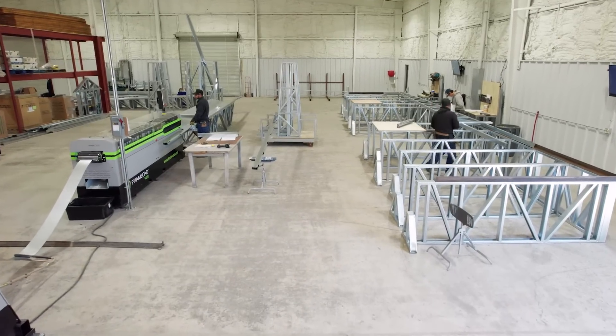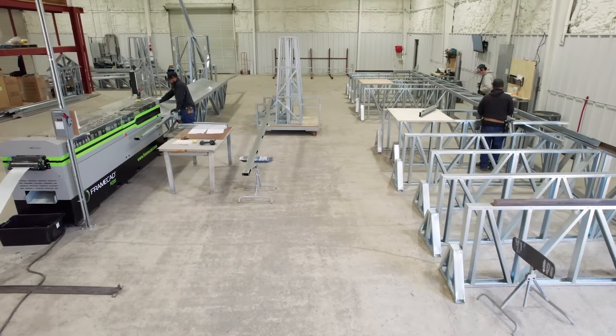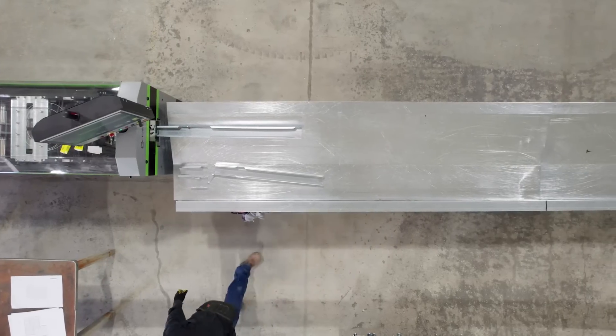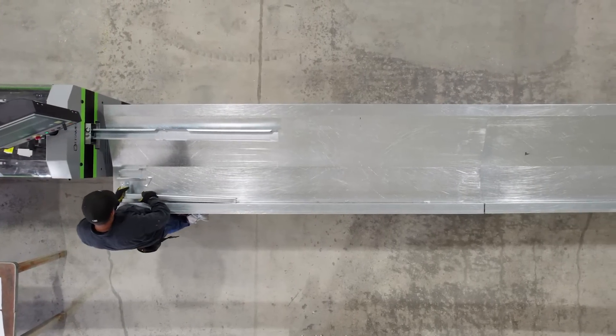The home we're standing in right now has 3,700 individual parts that make this frame, and every one is precise and they all go together precisely. It isn't because of any certain individual part in the FrameCAD system — it's because of the collective parts in the FrameCAD system which make it possible.